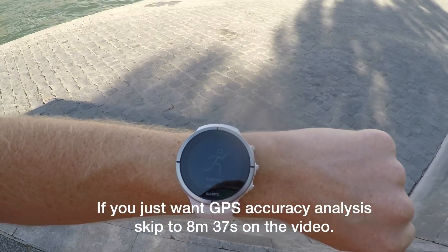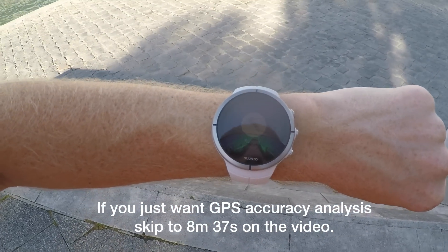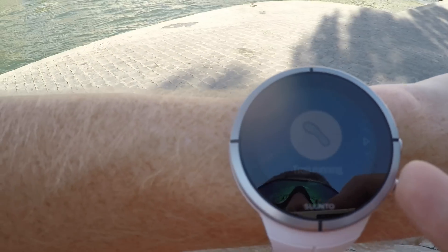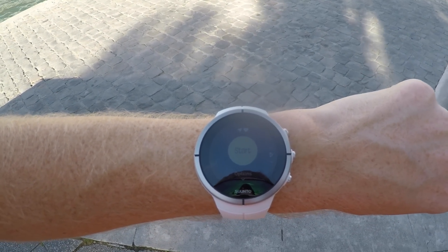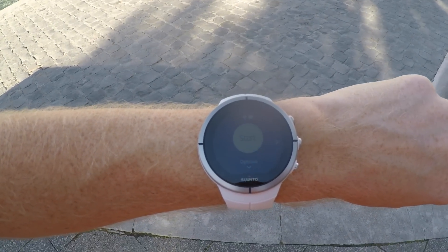So I've got the exercise screen there. I'll go ahead and enter that — running, yep, that works for me. I'm not going to use trail running or treadmill mode, just running. So hit enter on that. It should connect to my heart rate strap that's paired. You can see at the top it's got the heart rate icon and the GPS icon locked.